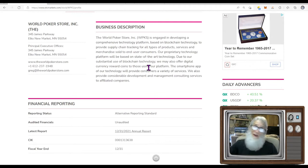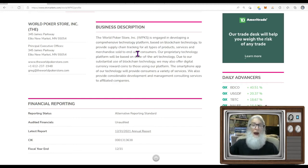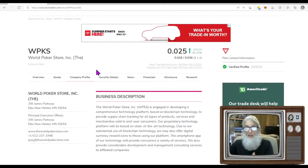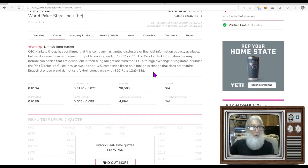The company description may not be up to date — they've had no information for eight years — but it says World Poker Store is developing a comprehensive technology platform based on blockchain to provide supply chain tracking for all types of products, services, and merchandise sold to end-user consumers. They did have very specific news today. Relative volume: she normally does less than 5,000 shares a day, today she did almost 100,000 shares — close to 20 times normal volume.